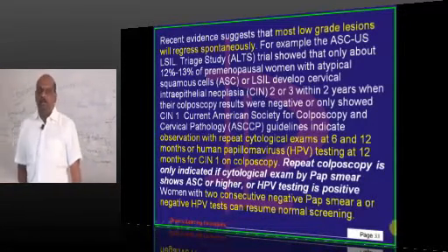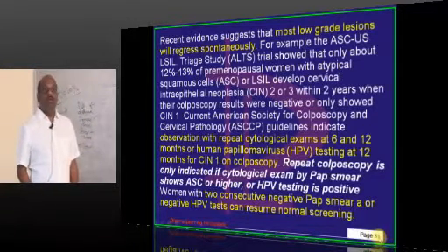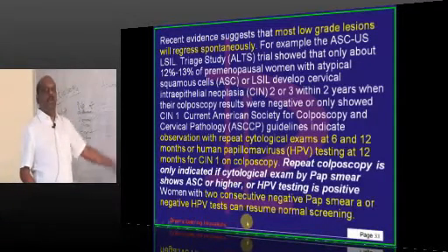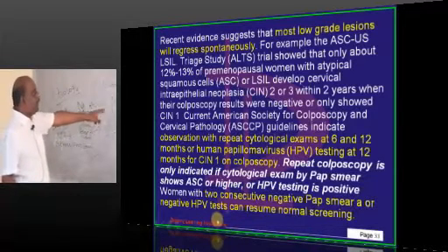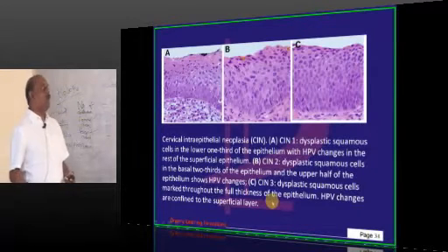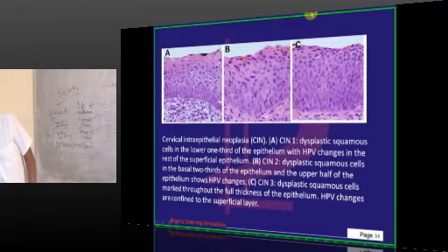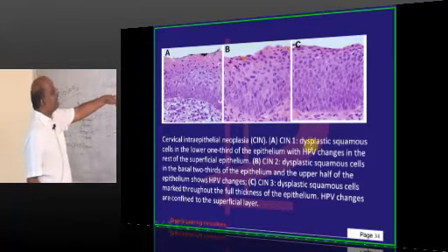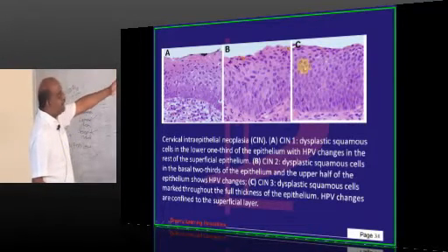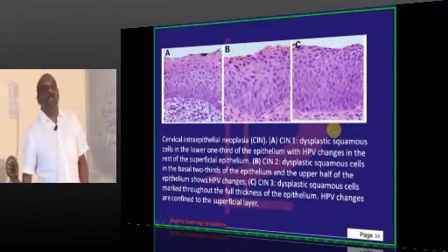A woman can resume regular screening recommended for her age group instead of extra screening whenever two consecutive negative Pap smears are present, or if there is a negative HPV test. To summarize: CIN 1 involves the lower one third, CIN 2 the basal two thirds, and CIN 3 is full thickness with abnormal cells throughout the epithelium.